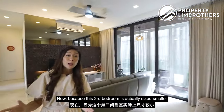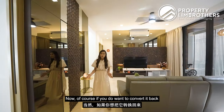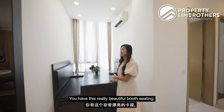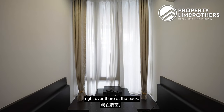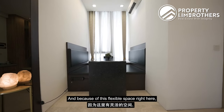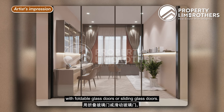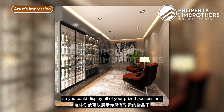The third bedroom is sized smaller than the other two. The current owner is using it as a dining room, featuring a beautiful booth seating that can fit up to six people. Two panels of windows at the back allow plenty of natural lighting, so it doesn't feel dark or claustrophobic. This flexible space could also be converted into a home office with a working desk, enclosed with foldable or sliding glass doors.